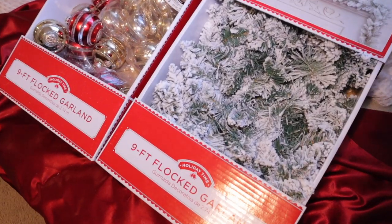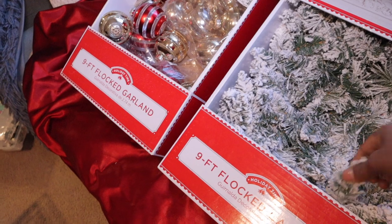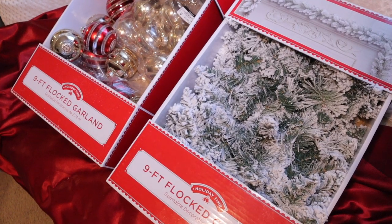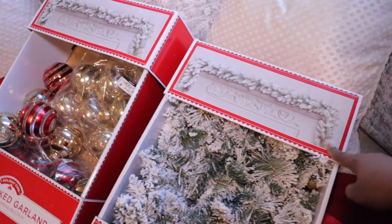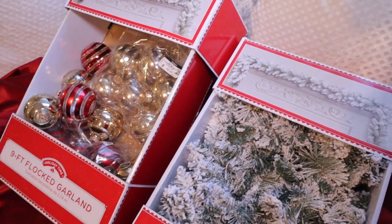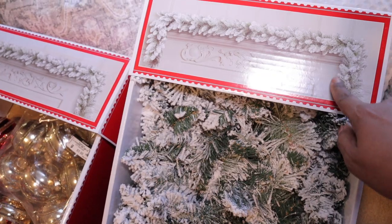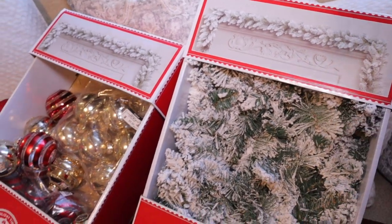Here is the garland I got from Walmart. I saw it on another person's channel — I forgot which YouTuber — and these were $12.98 so I got two. I thought it was really nice. I like how one YouTuber had the regular greenery intertwined with this together. Since I don't have the regular greenery I'm just going to keep it like this.